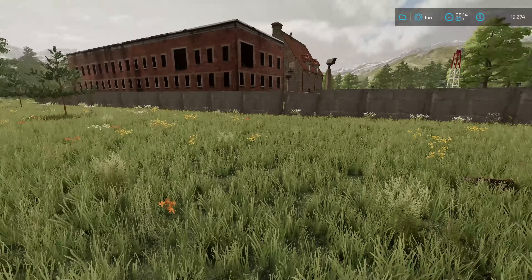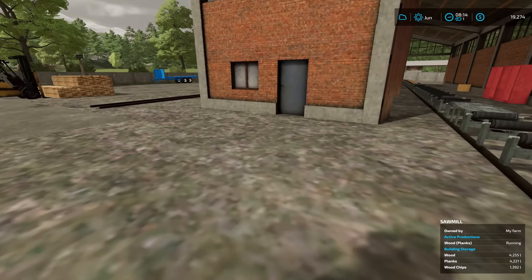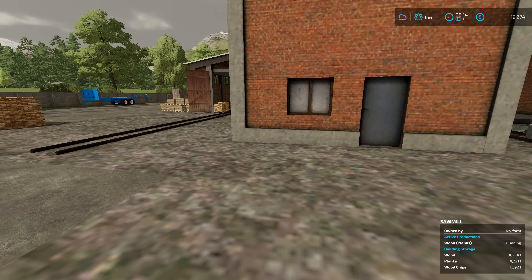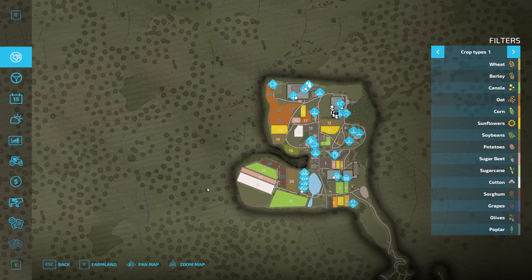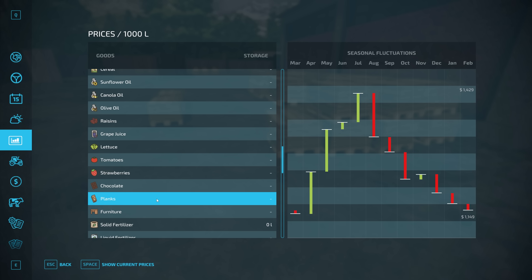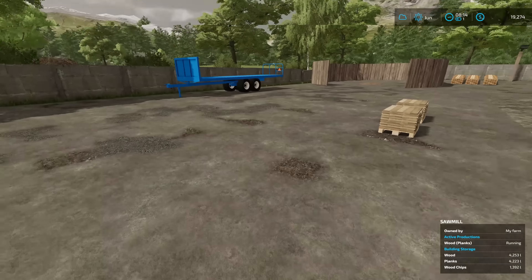That's for the future, not today, because the sawmill is still up and running from the planks of wood we put in yesterday. We are in the month of June now. We've still got about four and a half thousand liters of wood and a good amount of planks. We'll sell those in July, but I should check prices because we haven't been here a full year yet. The price is at 14.29 and getting up there.